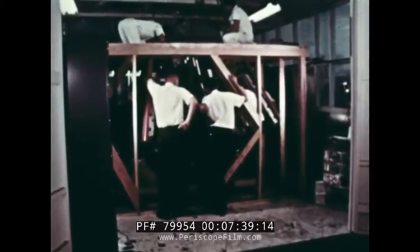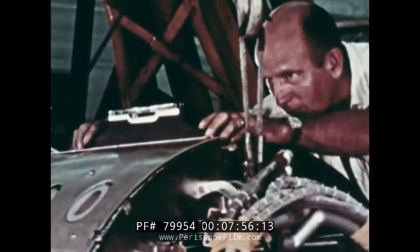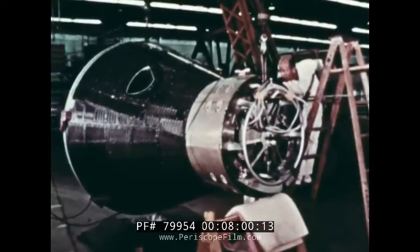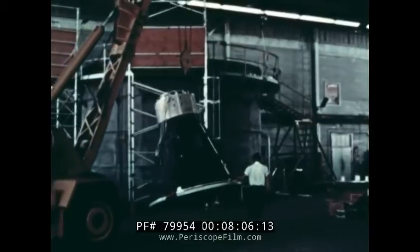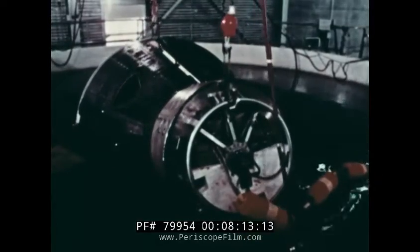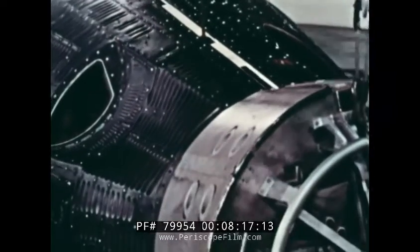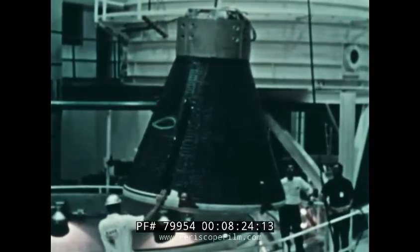Prior to the final sea test, a team of Manned Spacecraft Center and McDonnell Aircraft engineers reviewed the configuration of Static Article Five to assure that it was accurately representative of Spacecraft Three. The test vehicle was then weighed and balanced to simulate the weight and center of gravity of Spacecraft Three. Static Article Five was then placed in a freshwater flotation tank, where the operation of spacecraft systems and the flotation attitude were confirmed.